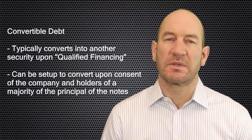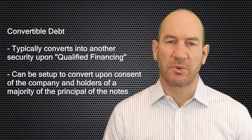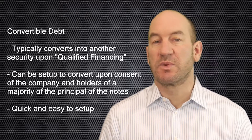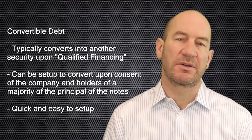The documents are usually also set up to allow conversion when the company and holders of a majority of the principal of the notes want all the notes to convert. The advantage of convertible debt is that it is relatively quick and inexpensive to implement, and the terms are frequently not heavily negotiated. It also limits the negotiation required related to company valuation, as the valuation is typically set as part of the qualified financing.